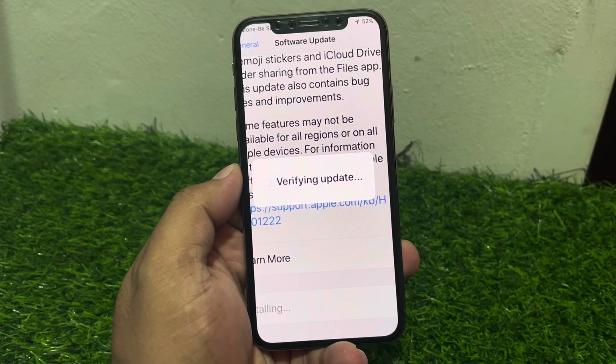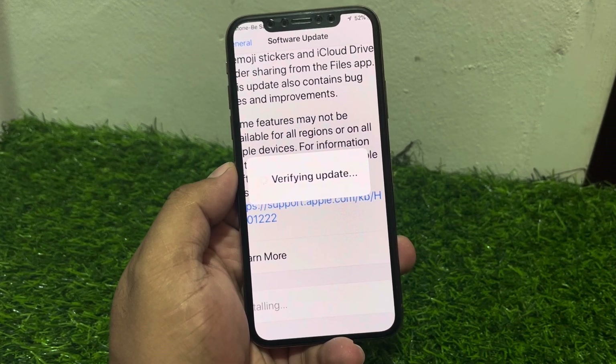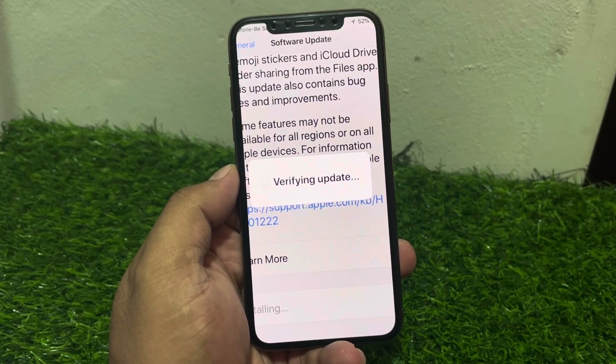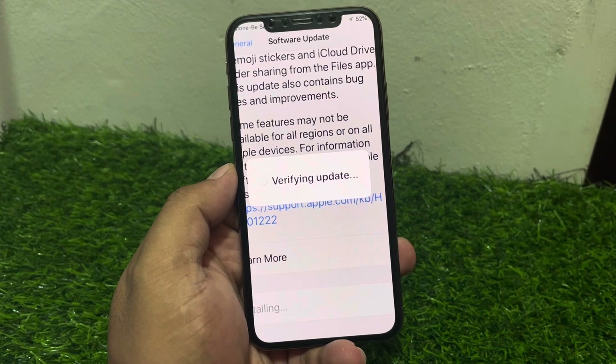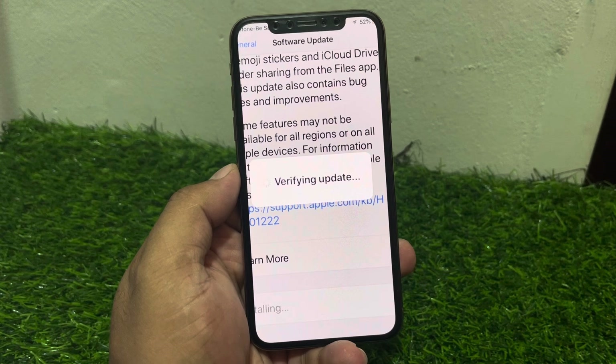Many users are facing this issue after updating to the new iOS 18 beta on iPhone. When the update is downloaded and installed, the iPhone shows 'verifying update' and gets stuck. If you are facing this issue, keep watching the video until the end and follow along.